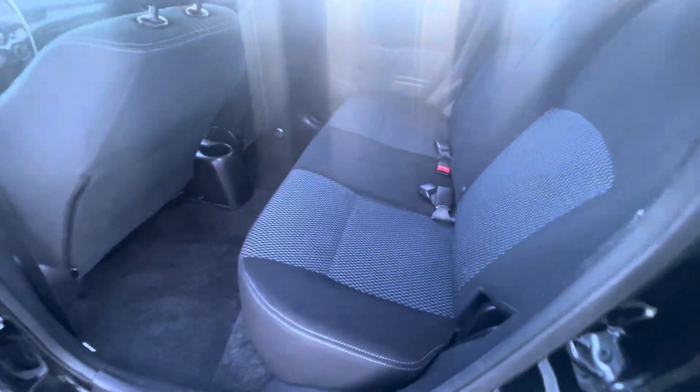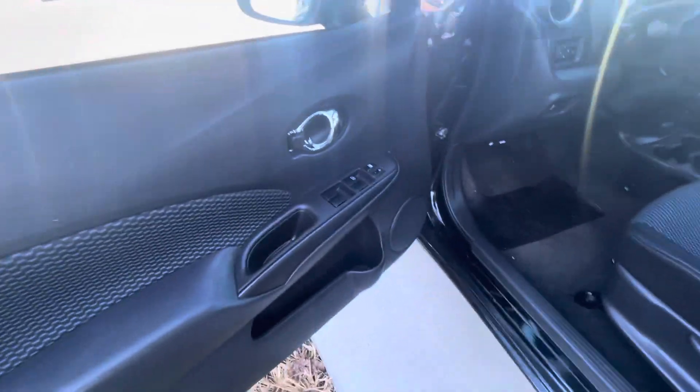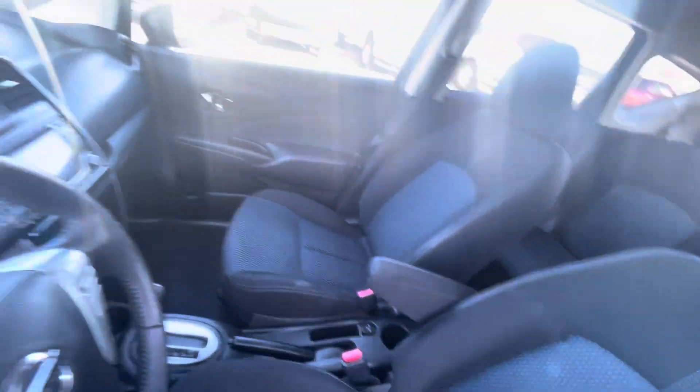We got a pretty nice and clean look. That's the cargo area. Cloth interior with two-tone — makes it look good. Power windows as well.